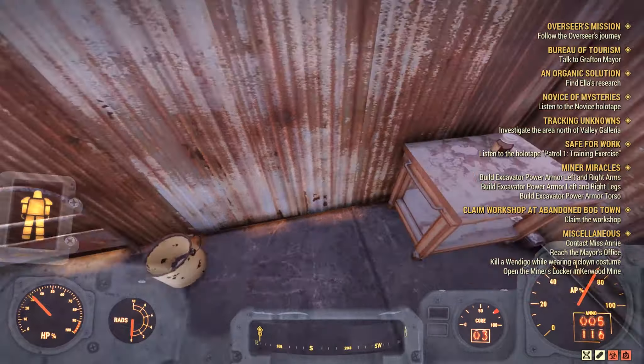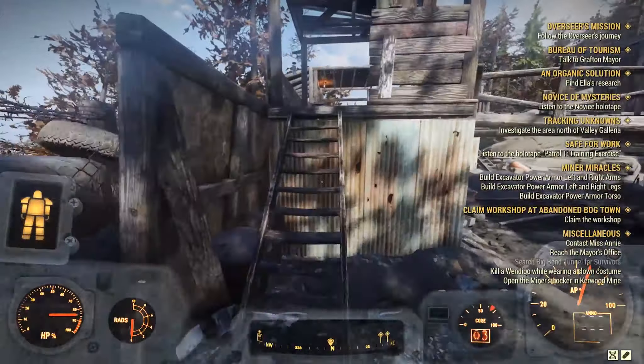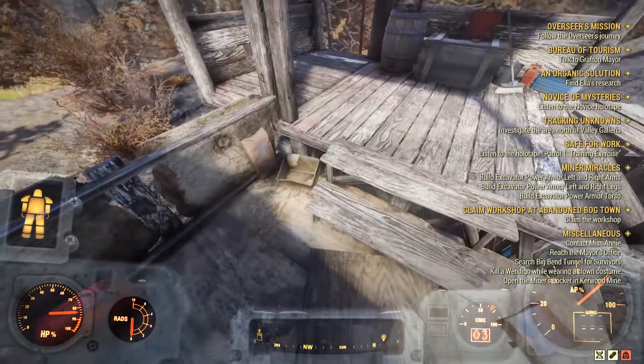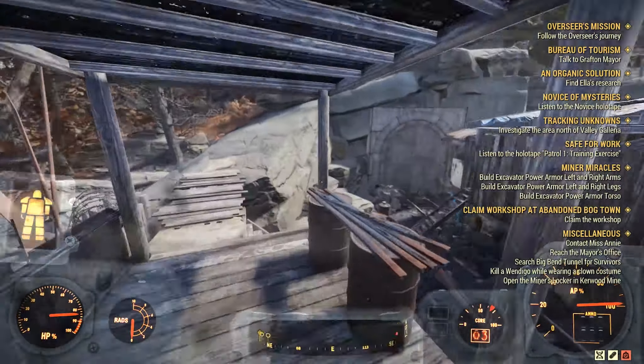In total, you get 70 concrete just from this one area. The next location is the Big Bend Tunnel. You can find four bags of cement before heading into the tunnel, with three of them over here, and one more that you'll have to wrap around to get to.